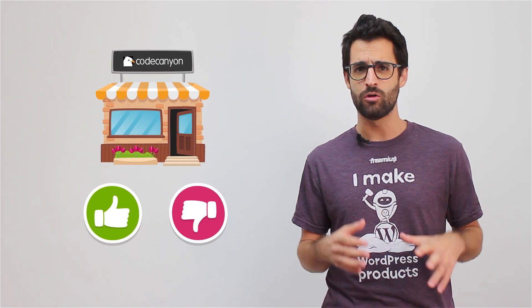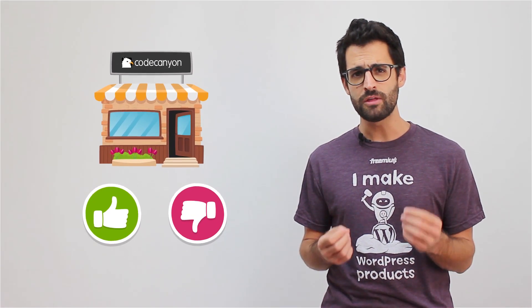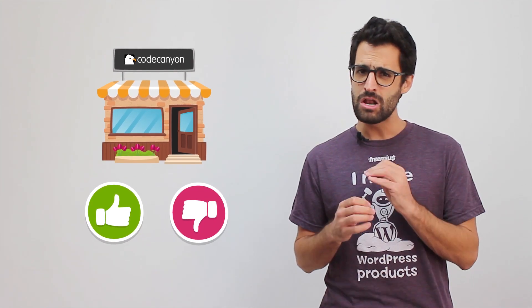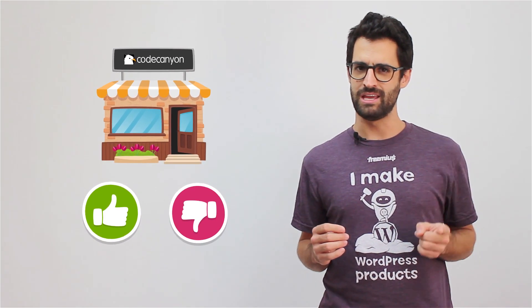In this video, I'll go through the pros and cons of selling on CodeCanyon and show you that selling your plugins on this marketplace is definitely not the only way to go. Let's plug in!